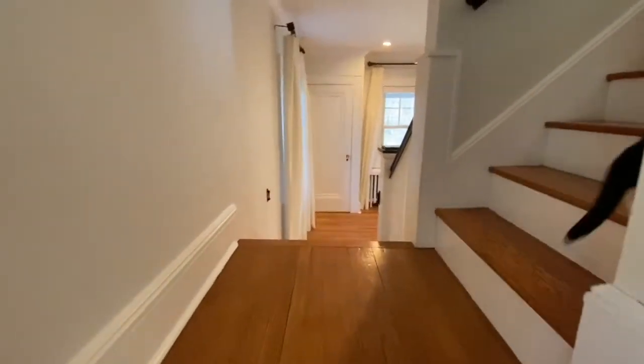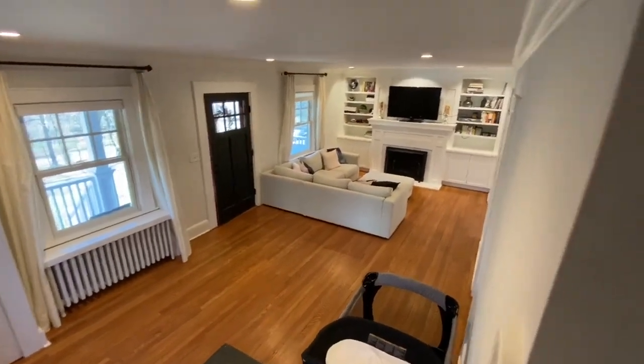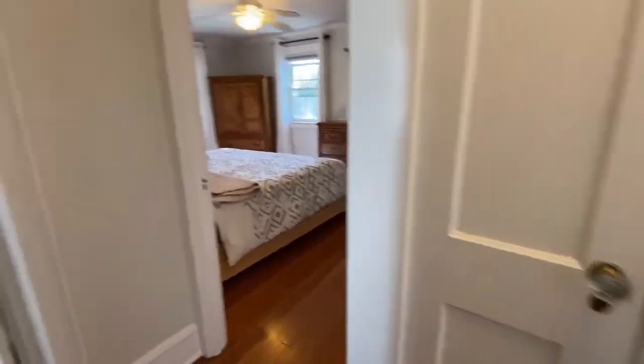The two-way stairs connect the living room and kitchen. Upstairs are three good-sized bedrooms, one bath, an office, and walk-up attic.